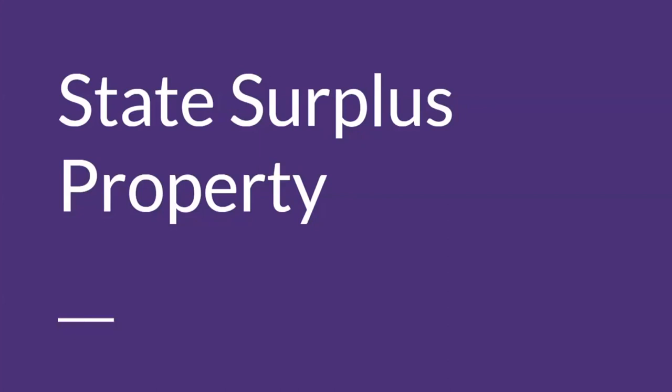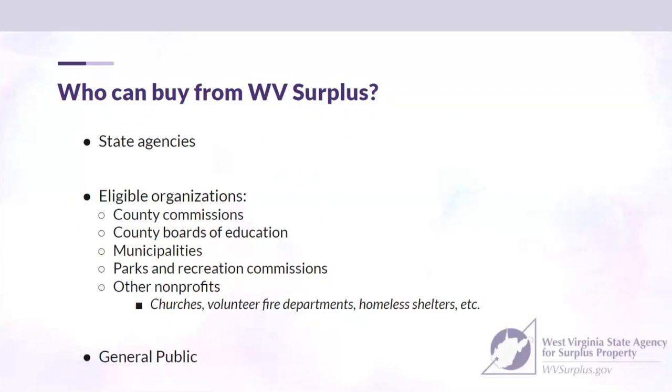With state surplus property, who can buy from us? Primarily, we cater to state agencies. We're also open to eligible organizations — for example, county commissions, county boards of education, municipalities, parks and recreation commissions, nonprofits, churches, fire departments, and those types of operations. We're also open to the general public.